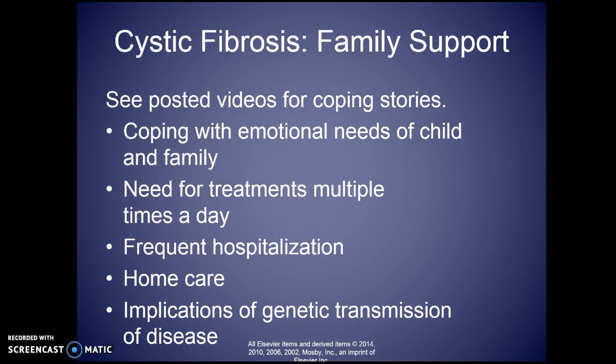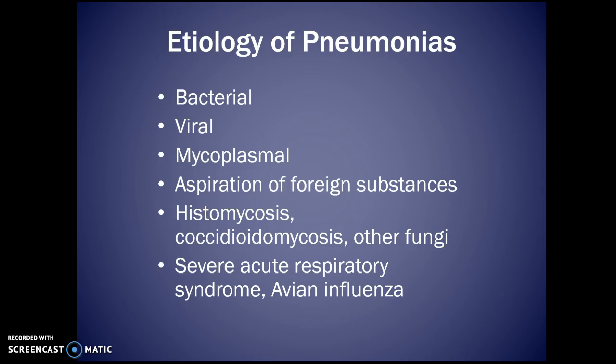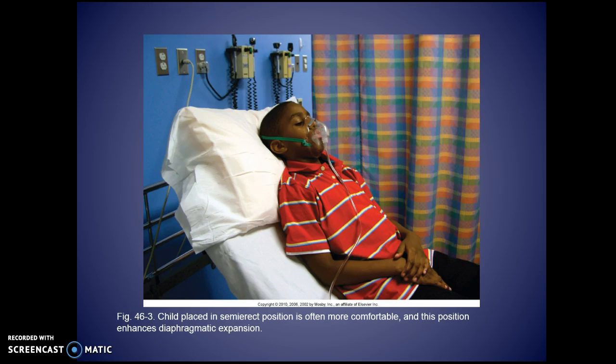I've repaired the link on one of the videos, so there are now two videos posted for you: one is a woman talking about her experience with cystic fibrosis, and the other is a mom with her infant — a little lighthearted — about how she handles caring for her child. I highly recommend you watch them. Regarding pneumonia, I'm not going to lecture on it — you've had that content; review it from your medical-surgical and textbooks. Thank you very much and I'll see you in class on Thursday.